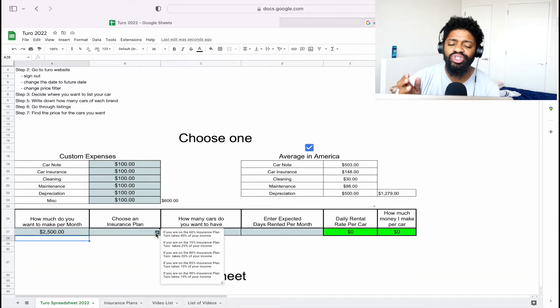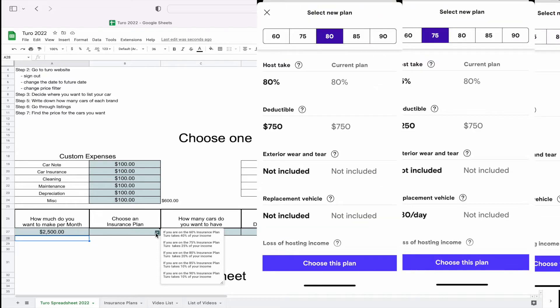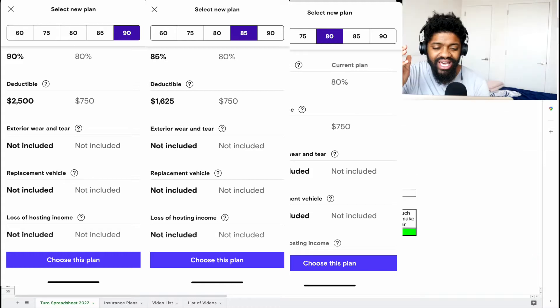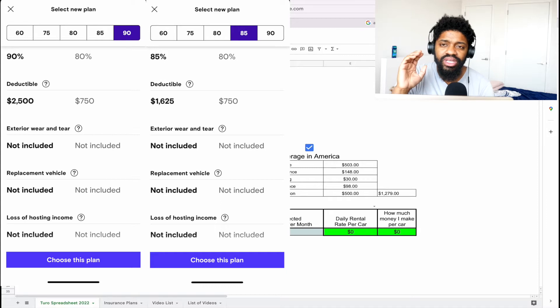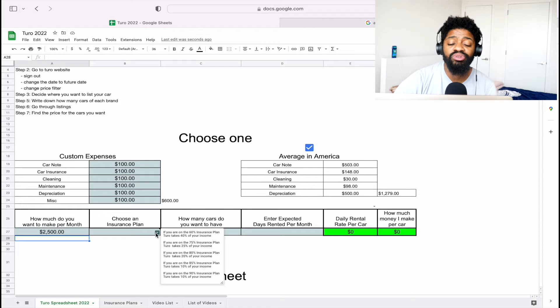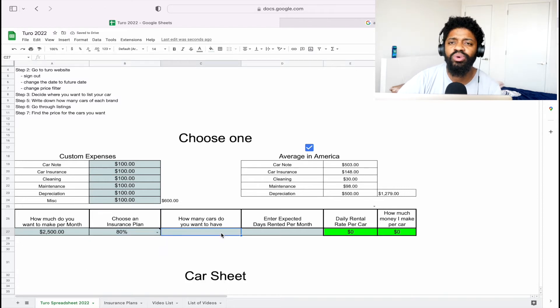Next, choose your insurance plan. Turo has five different plans: the 60%, 75%, 80%, 85%, and 90% plan. Each plan gives you different things, but the most important thing is that Turo takes a percentage of your income from every ride. On a 60% plan they take 40%; on a 90% plan they take 10%. The higher the plan, the more money you keep but the less protection you get from Turo. I like to go in the middle — let's go 80%.